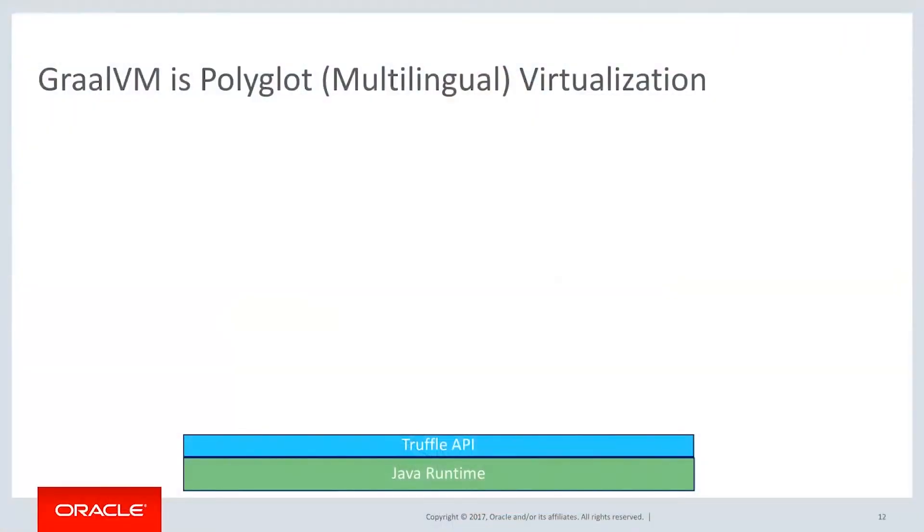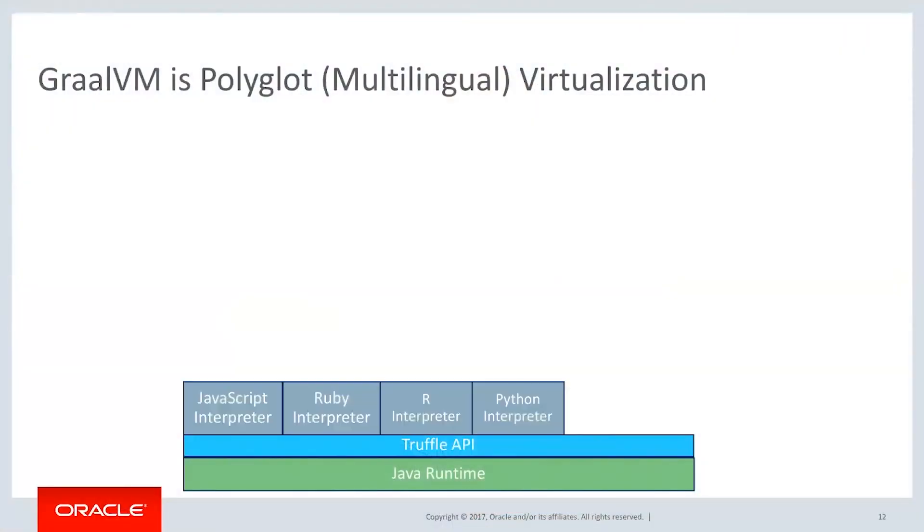Then what we do is build up an API that we call Truffle. Truffle is a multi-language API that allows us to create objects and structures inside of the Java VM. Then we take the language interpreters — like the Ruby language interpreter and the R language interpreter — and have them interact with Truffle. By doing that, we're now able to create objects within the JVM, like JavaScript or Ruby objects inside of the JVM.